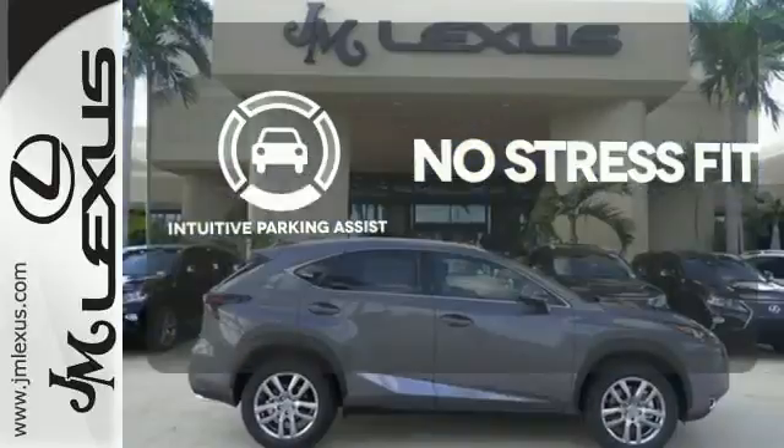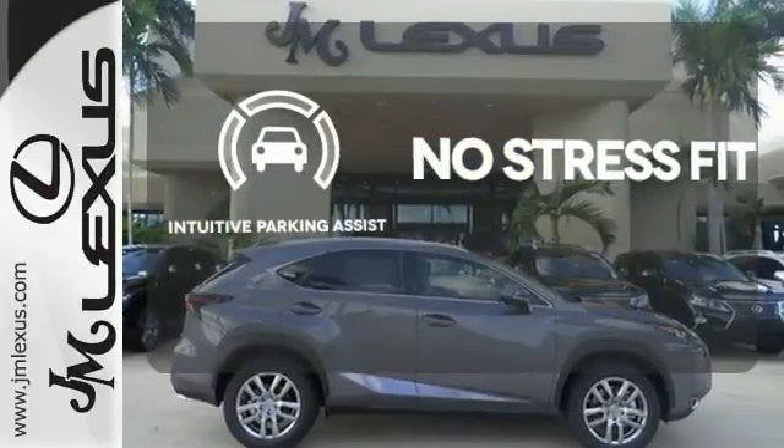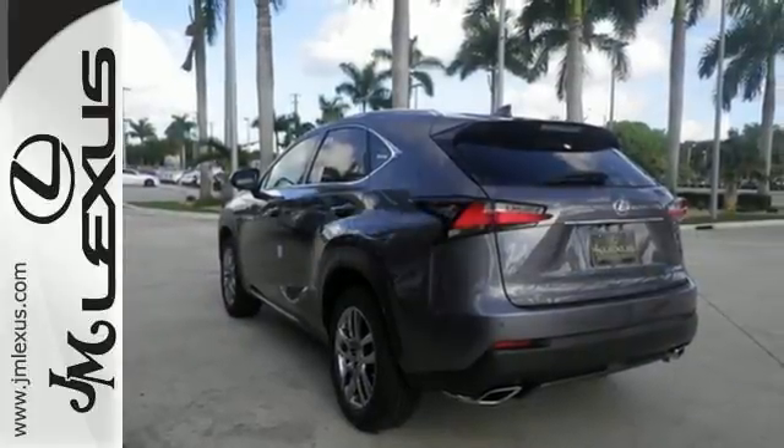Say goodbye to dinged bumpers with the intuitive parking assist. Do what others can't with this Lexus. Test drive it today.